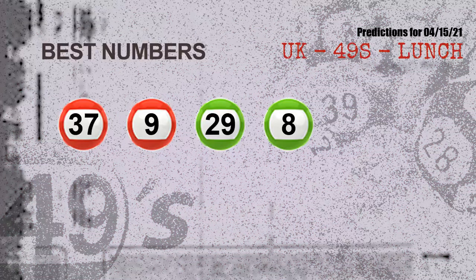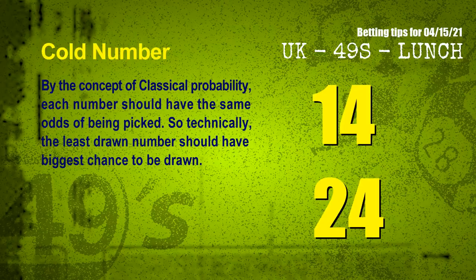Now the most exciting part of this video: we find out some numbers with the best chance to win next draw. They all match the following ones and colors. The best four numbers to win next draw are 37, 09, 29, and 08.